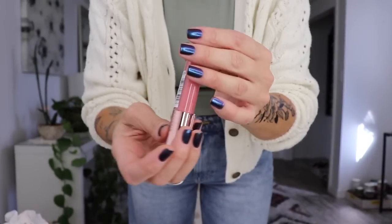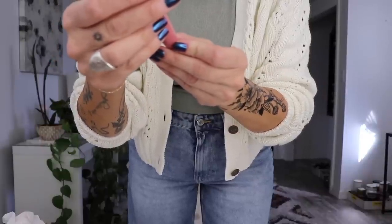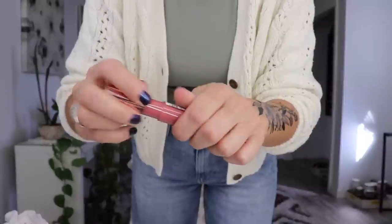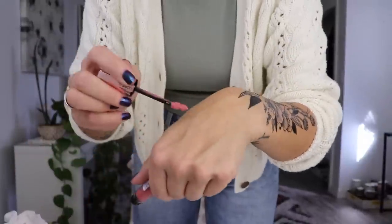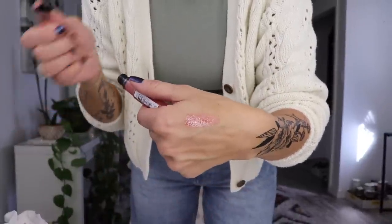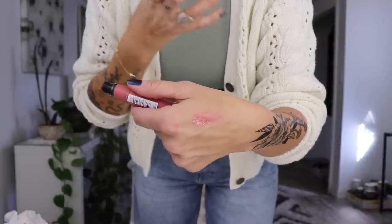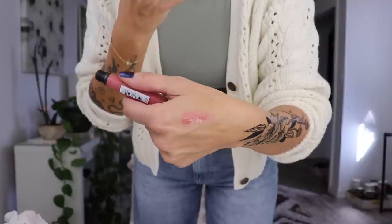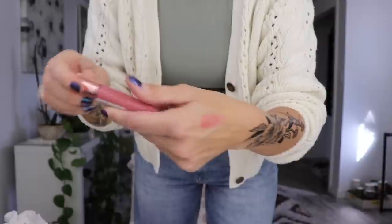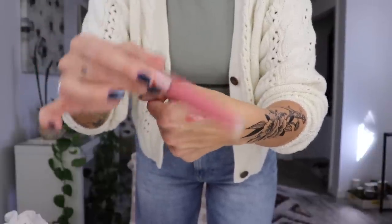L'Oreal lip color — Rouge something. The shade is Blissful Blush. I have to swatch it for you, it's so freaking pretty. The formula — it feels like a gel, serum-y, amazing, comfortable, delicious. Go buy it. You have to go buy it. I freaking love it.